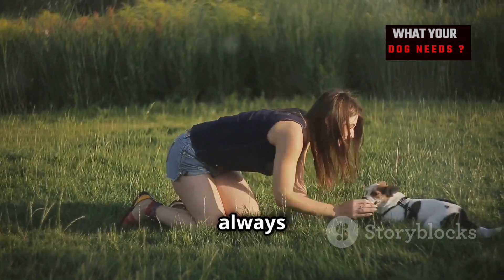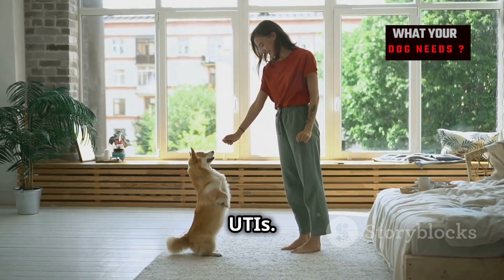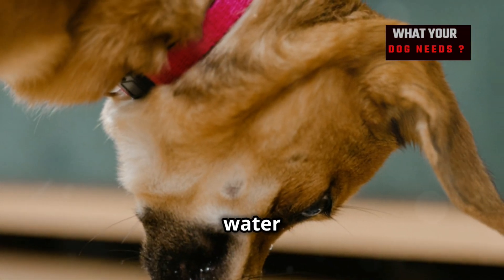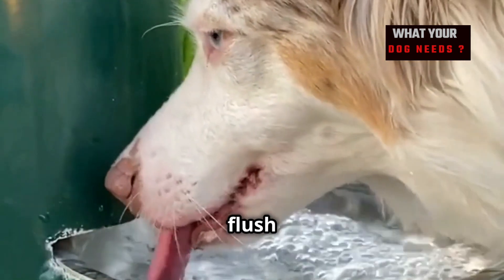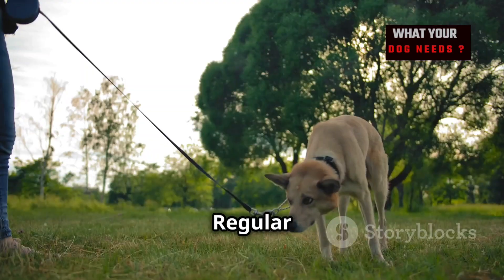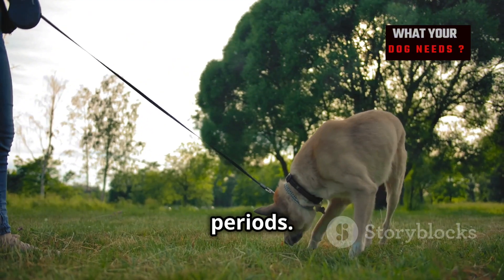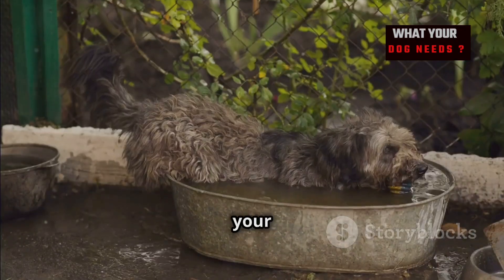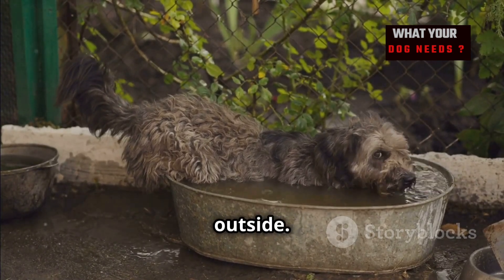Preventing UTIs is always better than treating them. Ensuring your dog has access to fresh, clean water is crucial — encourage them to drink plenty, as this helps flush out their urinary tract. Regular potty breaks are also important, so don't make your dog hold their bladder for extended periods.